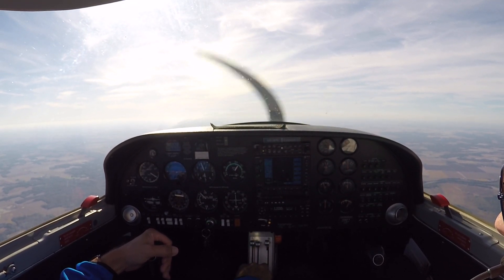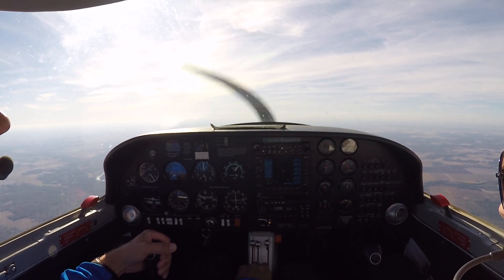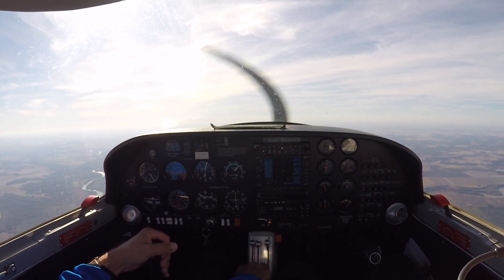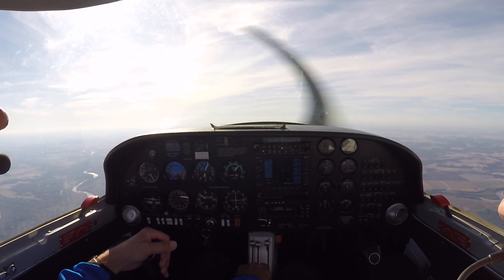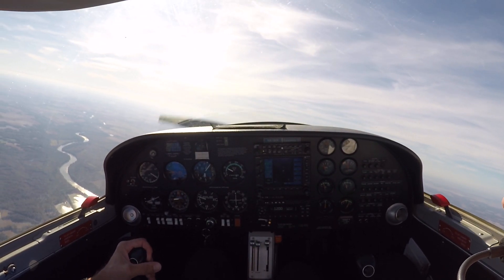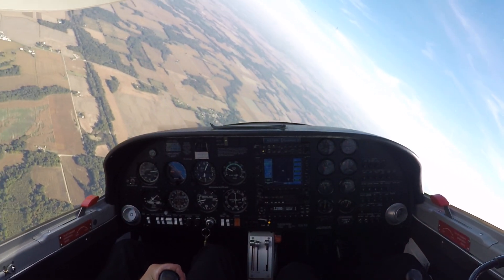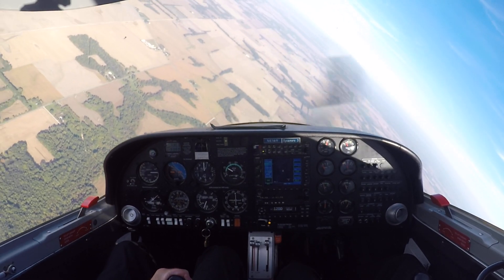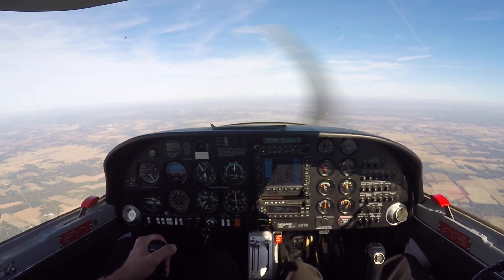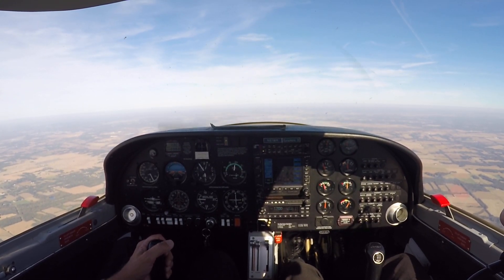I'm going to pitch for 68 knots and do another simulated engine failure with a high bank turn. This time I'm going to underutilize the rudder. It can be underutilized one way or overutilized the other way, so basically you need to keep the ball centered any time you turn the airplane. If I go into a turn and push too much left rudder, I'll cause my left wing to stall first. When that happens, I just push right rudder to stop that. Again, stall recovery is all about reducing the angle of attack, not adding power.